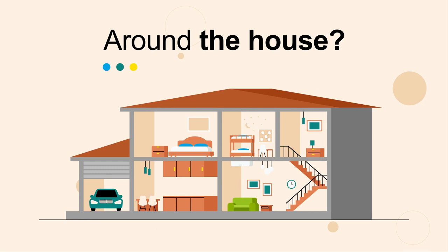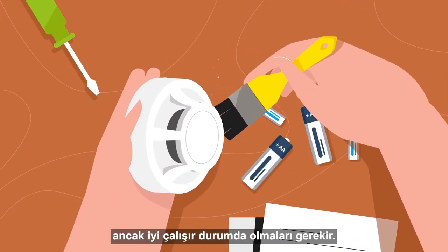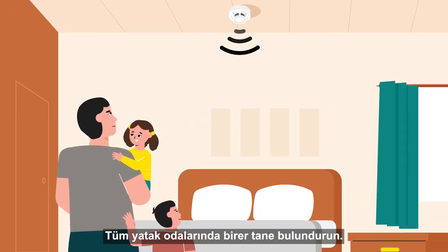Around the house: smoke alarms — they save lives, but they must be in good working order. Have one for every bedroom.